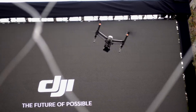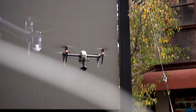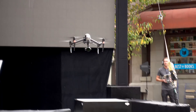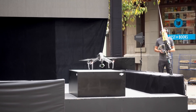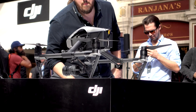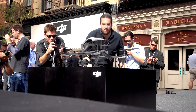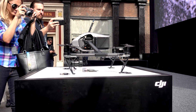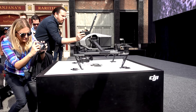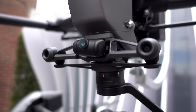Ladies and gentlemen, I'm about to introduce the DJI Inspire 2! Inspire 2 can fly up to 67 miles per hour — 108 kilometers per hour — and has a 27-minute flight time. You can mount the new X4S or X5S cameras on it and it can shoot 5.2K video at 30 frames per second.